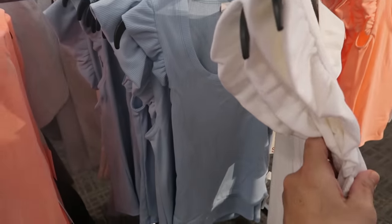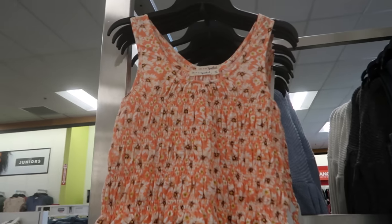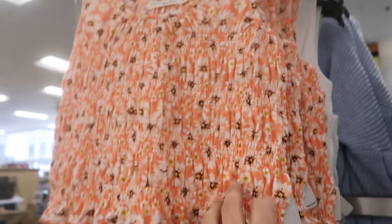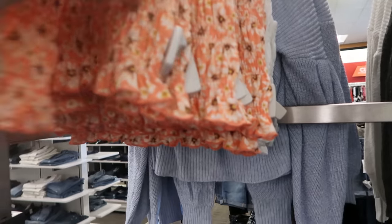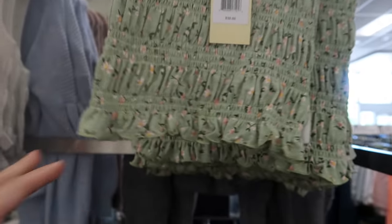The flutter sleeve ribbed tops come in white, blue, orange, and yellow. I'm also seeing these cropped smock tank tops. The smock detailing is through the whole thing. These look pretty cropped — this is the large. They're normally $30 and come in this orange floral and also an olive green floral.